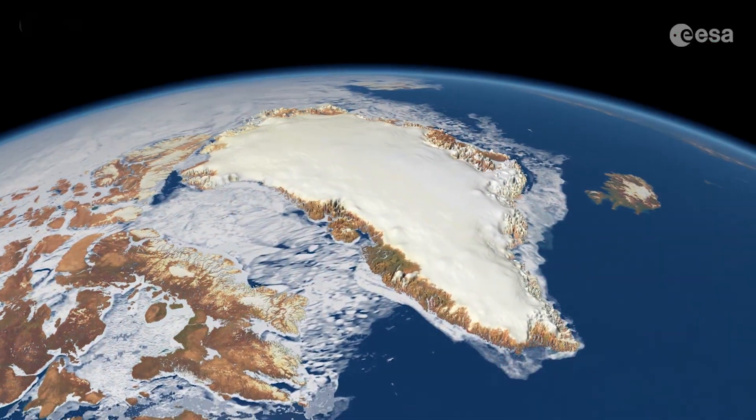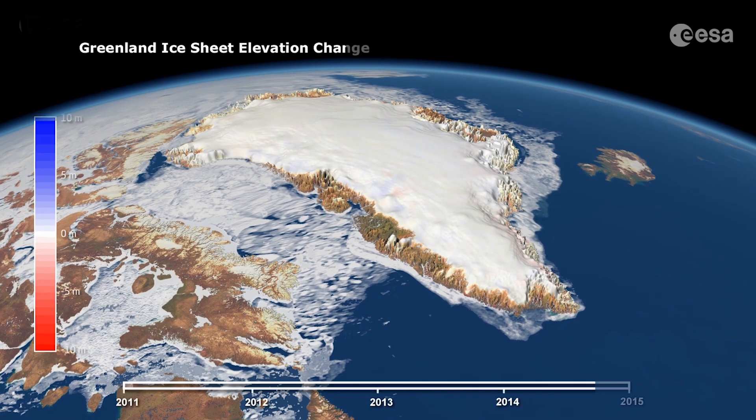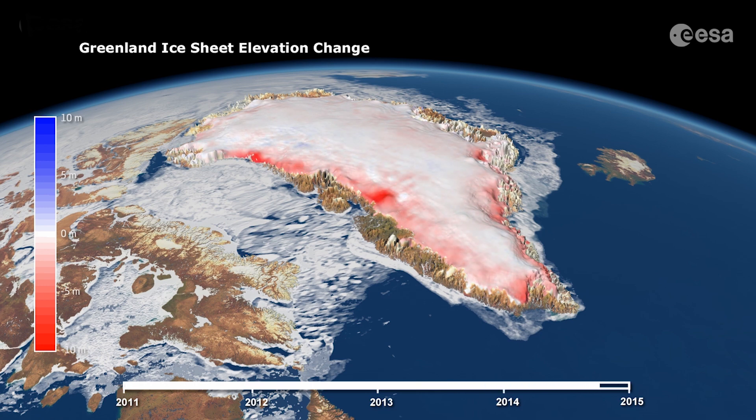Covering more than 2 million square kilometres, Greenland is the world's largest island and home to the second largest ice sheet after Antarctica.